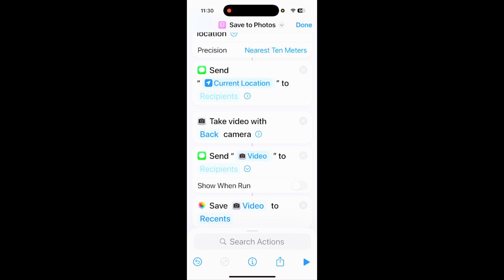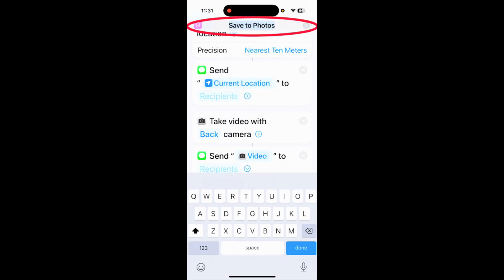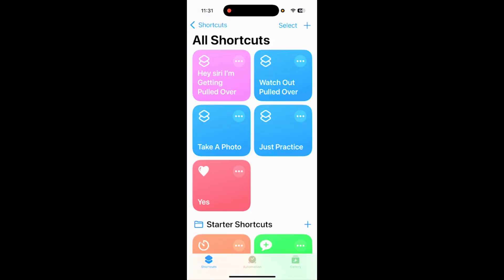One way to test this is to put your own phone number in the recipients — just to see exactly what comes across. It might double up since it's sending to itself, but you can definitely do that. When you're done, tap the arrow and rename the shortcut 'I'm getting pulled over.' Tap done, then tap done up top. Now as soon as you say those words to Siri, it will automatically start the entire process.